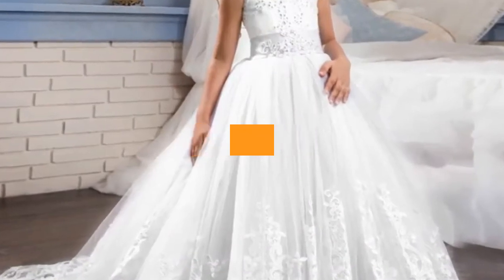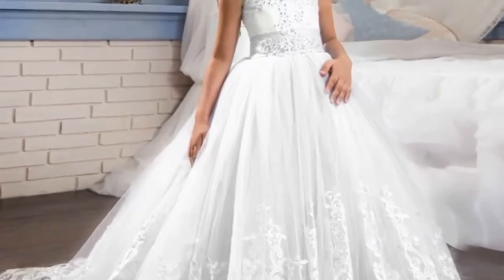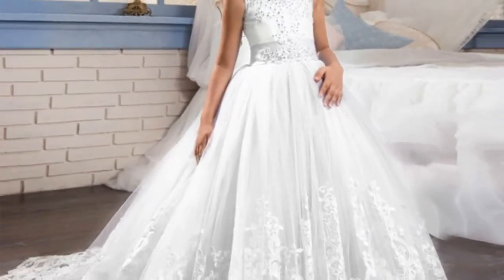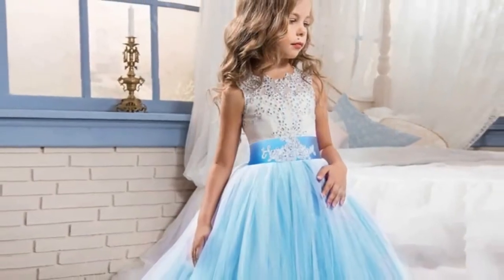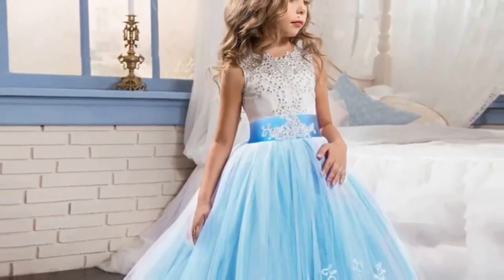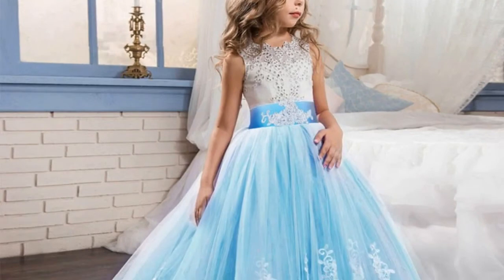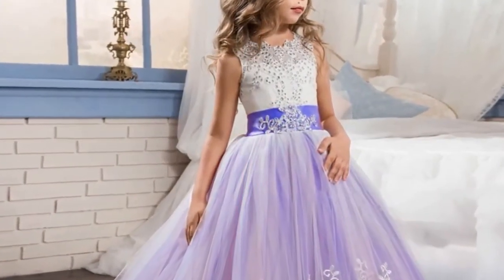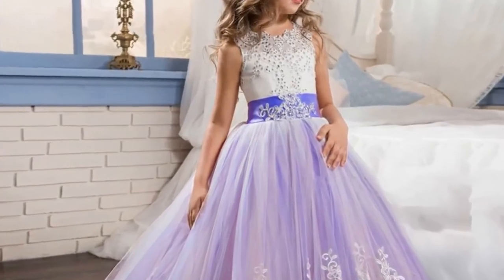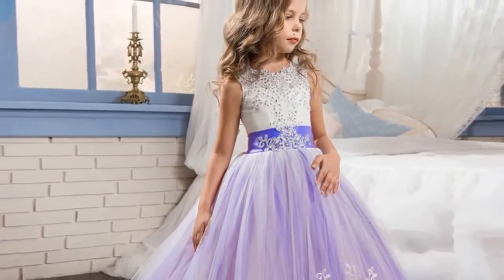Number 5. Brand name: PLBBFZ. Material: mesh, polyester, and cotton. Dress length: ankle length. Collar: O-neck. Gender: girls. Sleeve style: regular, sleeveless. Style: European and American style. Fit: fits true to size, take your normal size. Built-in bra: no. Decoration: beading. Model number: 10783. Pattern type: floral. Department: children. Silhouette: ball gown.